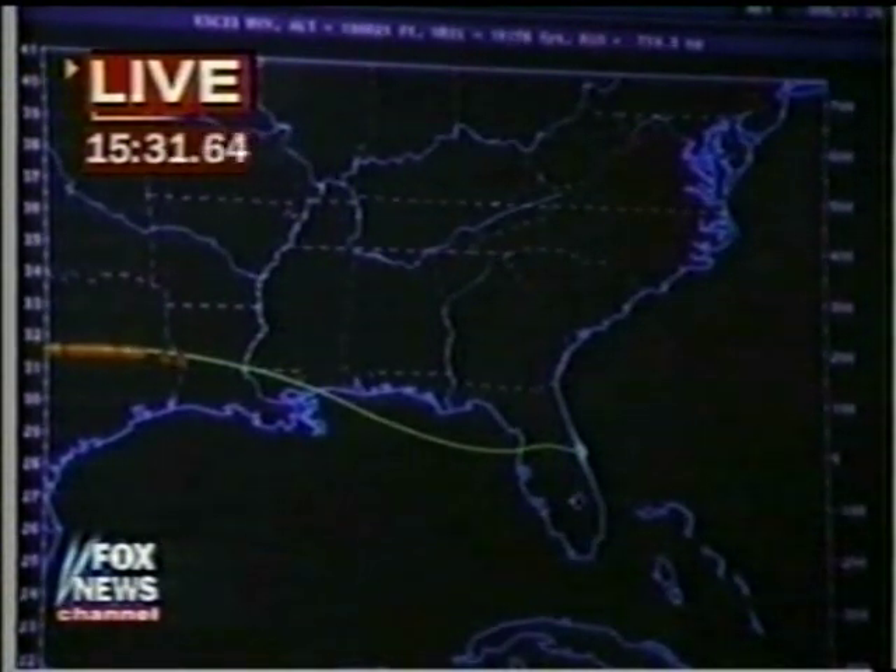and clipping over just a bit of the Gulf of Mexico before it comes across Florida. It makes a final circle above the landing area, and then on into landing at the Kennedy Space Center.